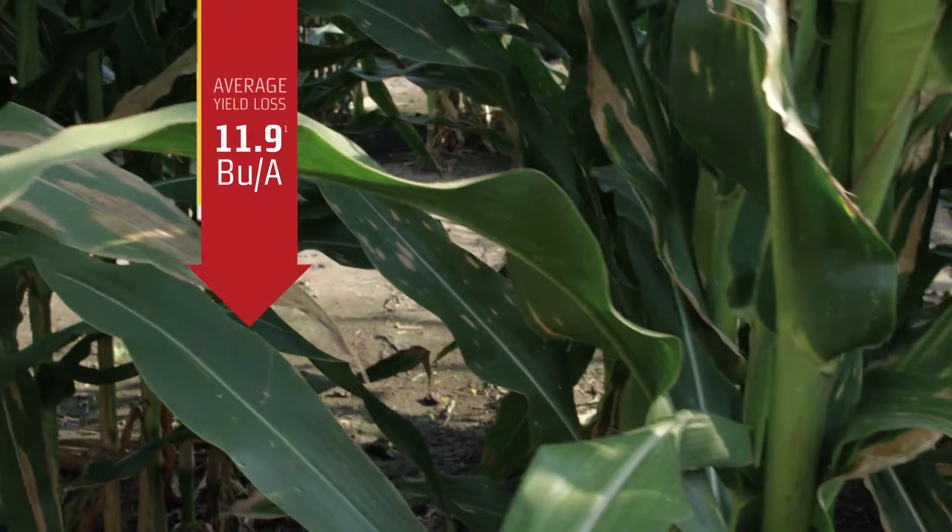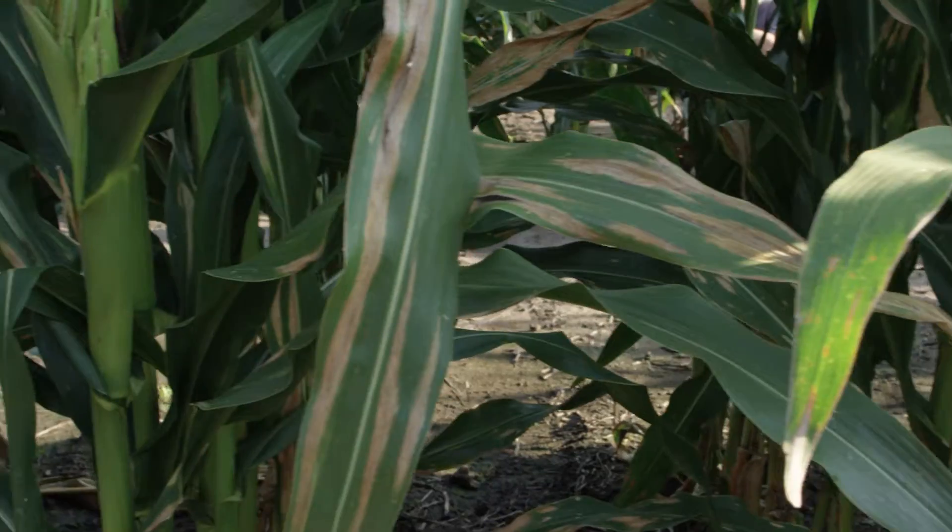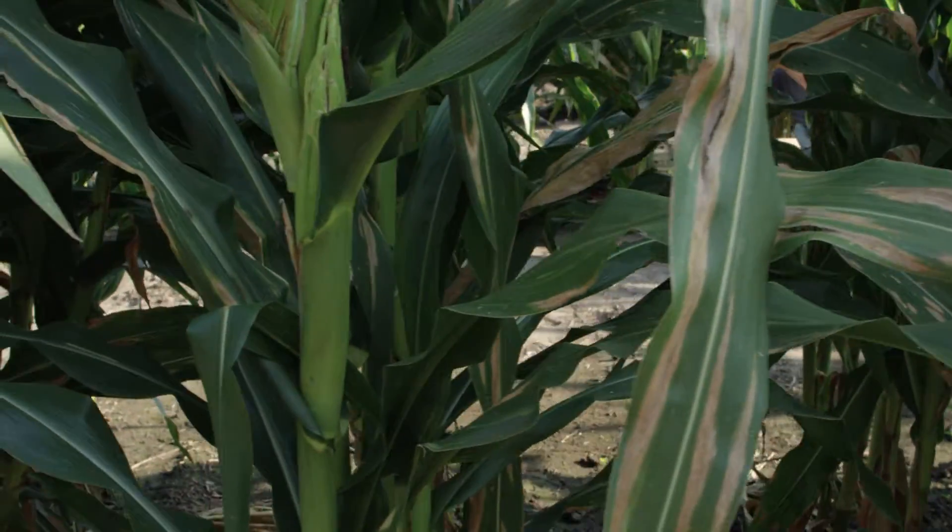I would say an average yield loss is probably somewhere in the 10 to 20 bushel range. If you aren't doing anything chemically with a fungicide to control it, you can see yield losses of 50 or 60 bushel.